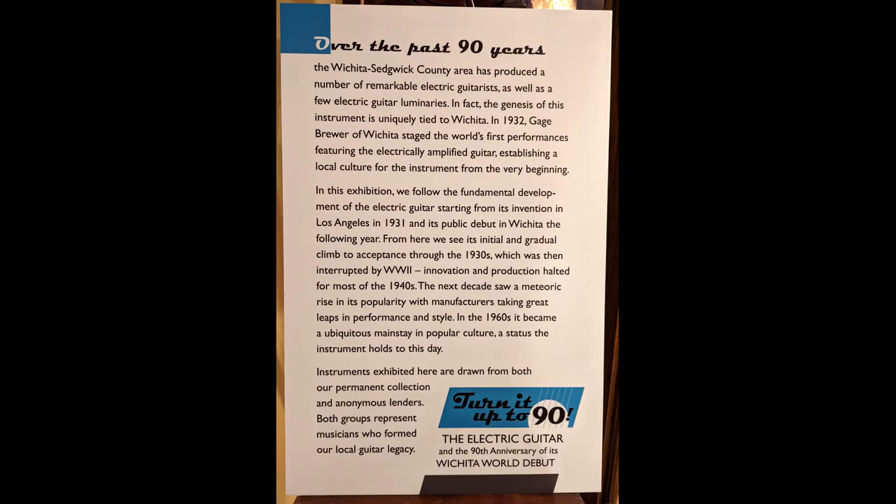In the 1960s, it became a ubiquitous mainstay in popular culture, a status the instrument holds to this day. Some of the instruments exhibited here are from the museum's permanent collection and represent musicians who formed our local electric guitar legacy. Others have been lent anonymously. Let's begin looking at the exhibition and the guitars that are in it.